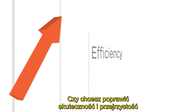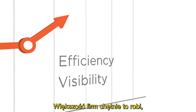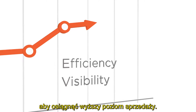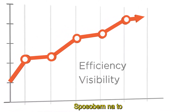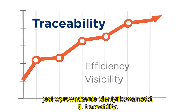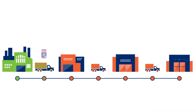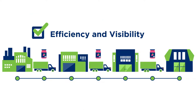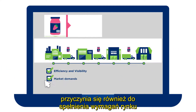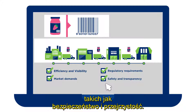Do you want to improve efficiency and visibility in your supply chain? Most businesses are eager to do so in order to reach higher levels of performance. The way to do that is by introducing traceability. A robust traceability system allows businesses to improve supply chain efficiency and visibility, and also contributes to meeting market demands and regulatory requirements such as safety and transparency.